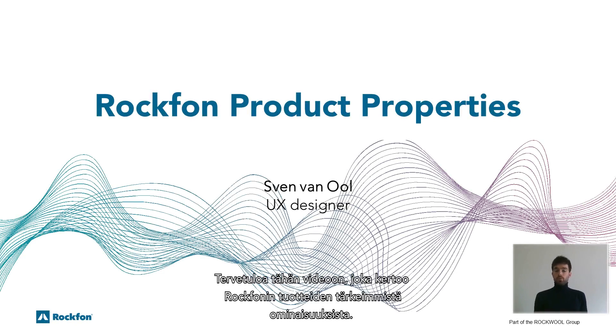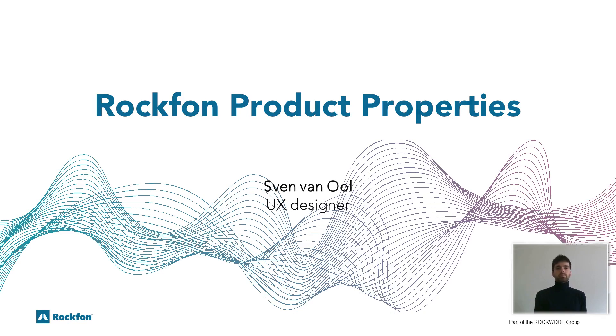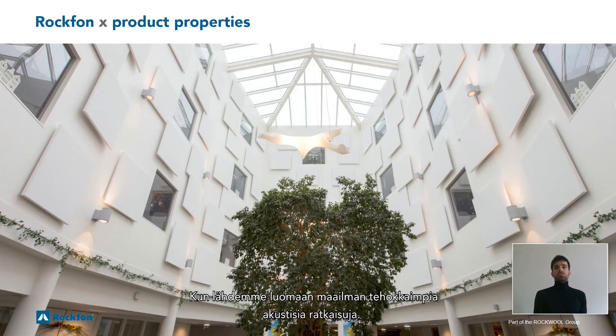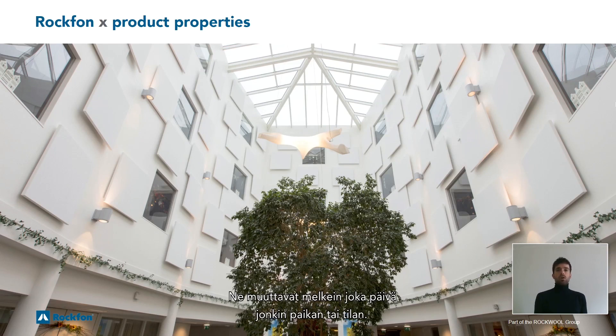Hello, welcome to this video about the most important product properties of Rockform products. My name is Sven van Oel and I'm a user experience designer at Rockform. When we set out to create the most effective acoustic solutions on earth, we started with people. It's what inspires us to design our beautiful collection of acoustic ceilings and wall panels that are transforming almost every imaginable place and space.